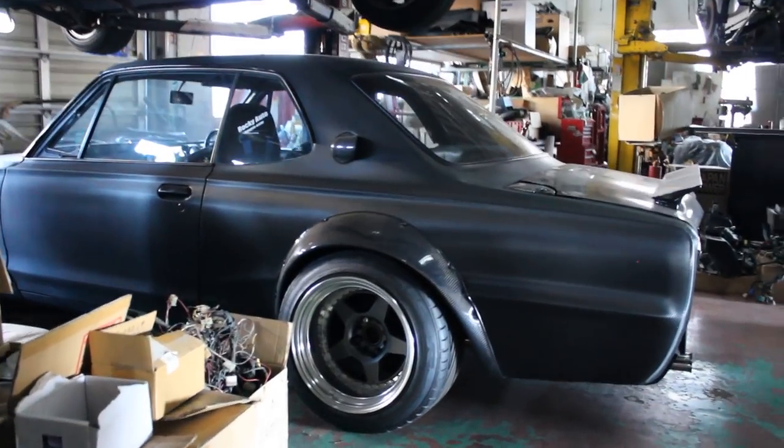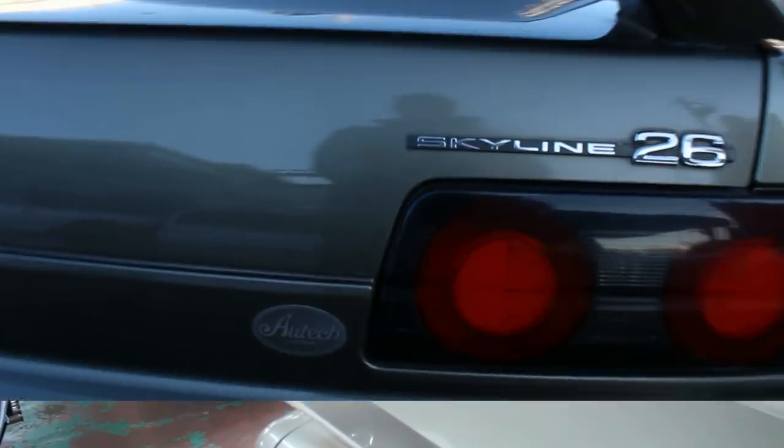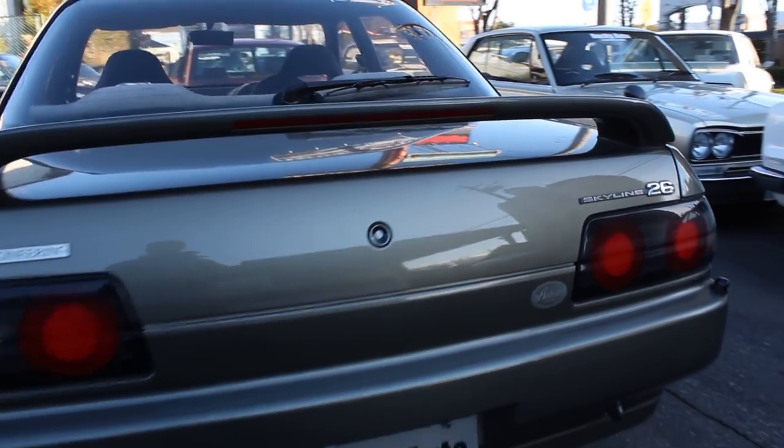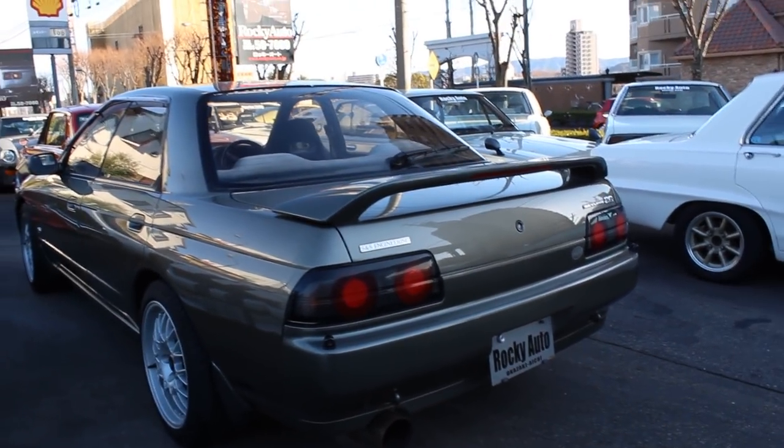So what I'm thinking here is, in 20 years time, what will be more impressive? Yet another tuned Hakosuka or Kenmeri, or a pure 1 of 200 Nissan Skyline Ortec Version? I know which one I would prefer. Now I know I'm in the minority. Mr. Watanabe and yourself, you're all about doing whatever you want with your car - treat it badly, rip the engine out, do whatever you want, cut the guards, and do all sorts of stuff.